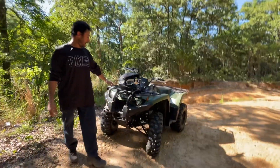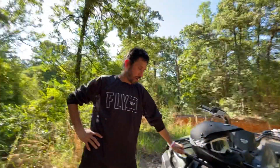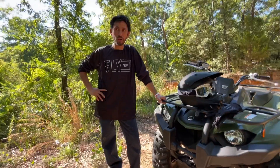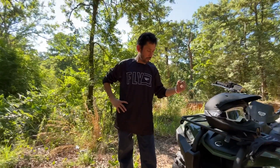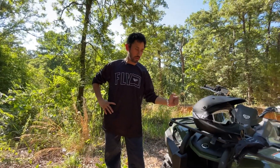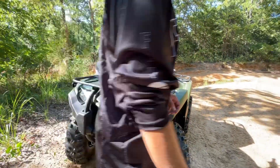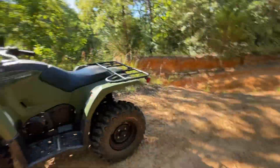We finally got the Kodiak 450 again, we're ready to ride more. Maybe next week or the week after — the second week of July — we're going to be riding and bringing more videos. We're also going to be adding more mods to the Kodiak 450.